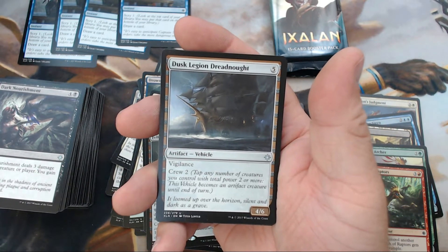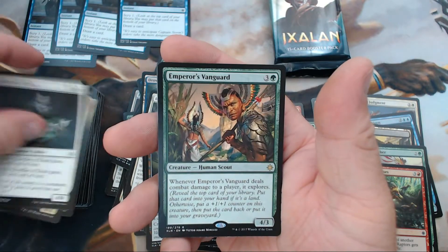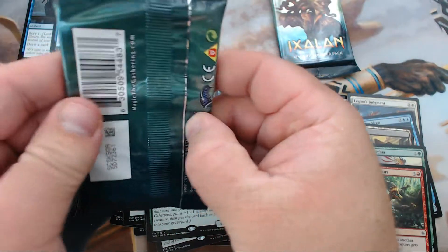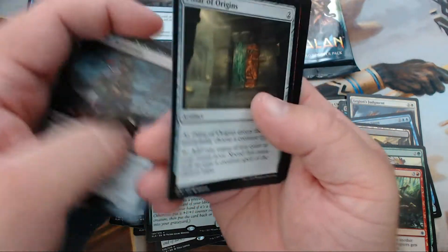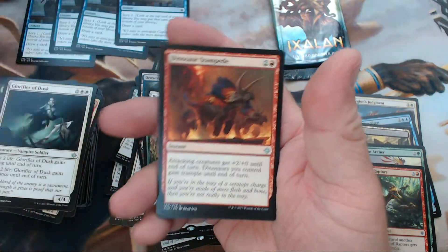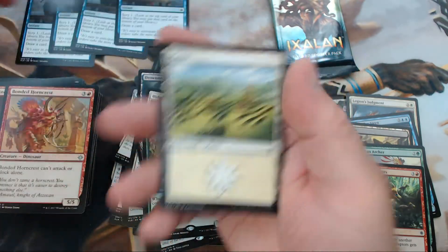We have Dusk Legion Dreadnought, Dire Fleet Captain, Glorifier of Dusk, and our rare is Emperor's Vanguard. Two packs left — this box kind of fizzled out after an insanely strong start, but let's see what we can do. We have Pillar of Origins, Dinosaur Stampede, Bonded Horncrest, and our rare is Fleet Swallower.